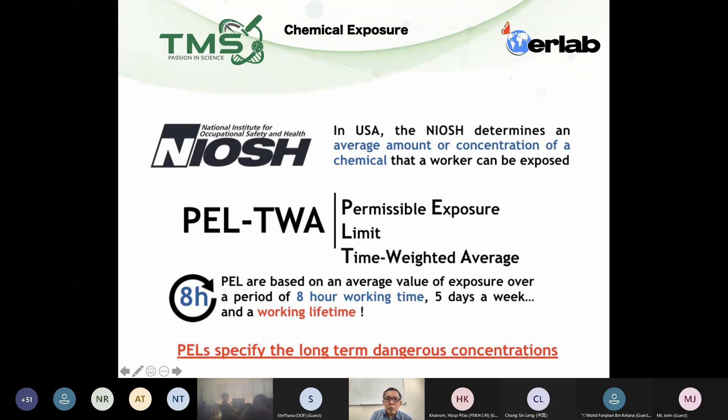Maybe some of you already know or already see this terminology in the SDS, safety data sheets. I'm not sure whether any one of you know in which section of your SDS it will tell you what is the PLTWA of that specific chemical. Anyone?